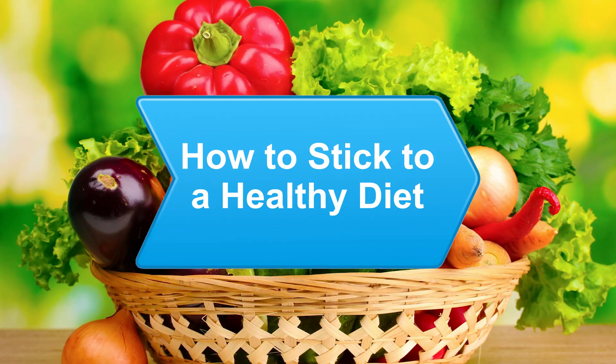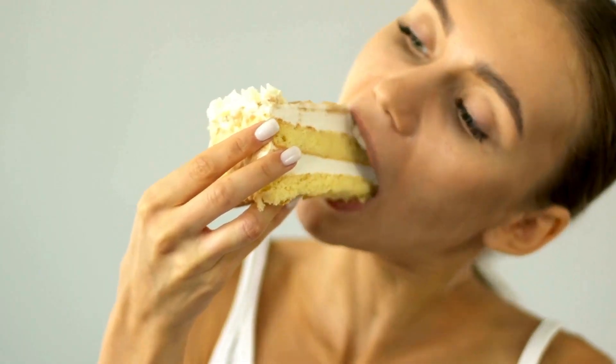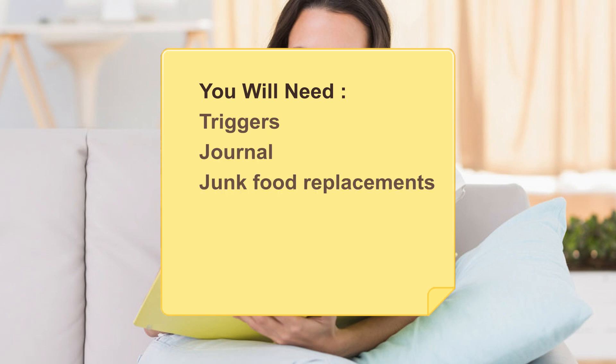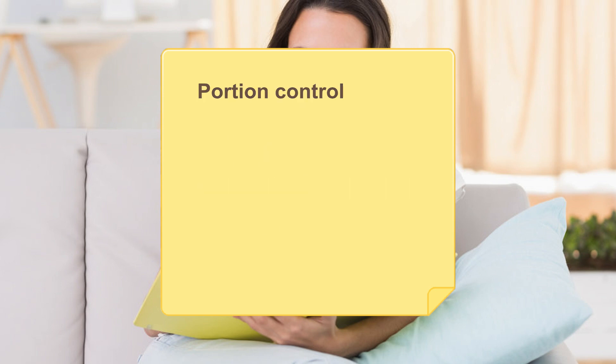How to Stick to a Healthy Diet. If sweet temptation has you struggling to stick to a new diet, this guide will fend off those hunger pangs and get you back on track. You will need: triggers, a journal, junk food replacements, planning, nutrition labels, pacing, portion control, and a healthy eating cookbook.